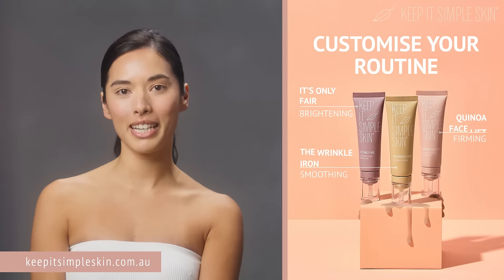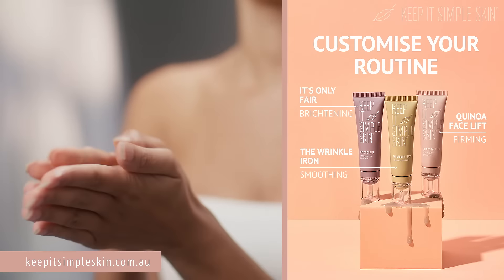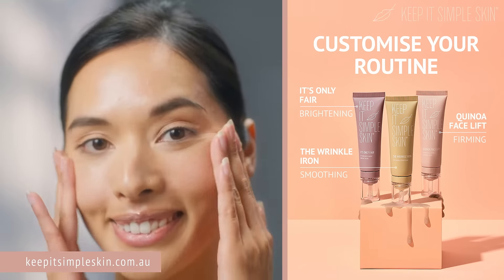I love that I can choose a serum to customise to my own needs. With It's Only Fair, my skin is even and blotch-free.